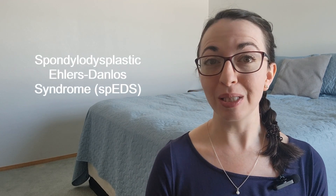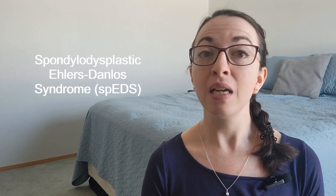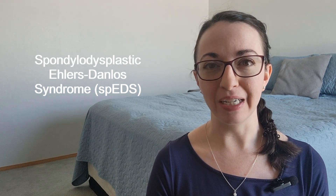But today I am straying away from my usual hypermobile EDS content to talk about spondylodysplastic Ehlers-Danlos Syndrome. This will be the last video of my rare subtype series where I give each of the 12 rarer subtypes of EDS their own introductory educational video. I have 11 videos out in this series already, so please go check them out if you're interested.